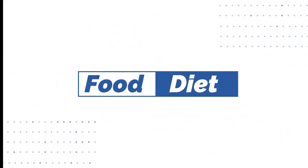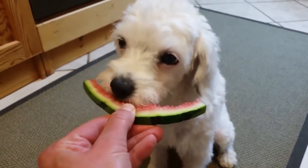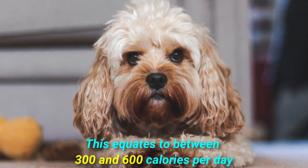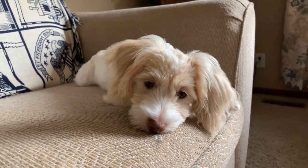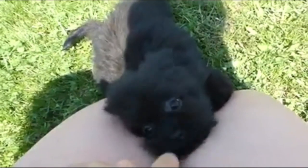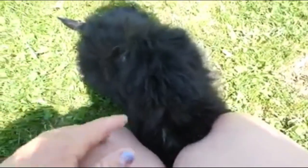Food and diet. Havapoo dogs are a small breed and therefore they require around 40 calories of food per pound of body weight a day, which equates to between 300 to 600 calories per day. On the other side, the Cavapoo is also a small dog so they don't require much food. As an adult they will need roughly 40 calories per pound of body weight. You should always double check the back of the food packet to see the exact amount you should be feeding your dog based on their weight.